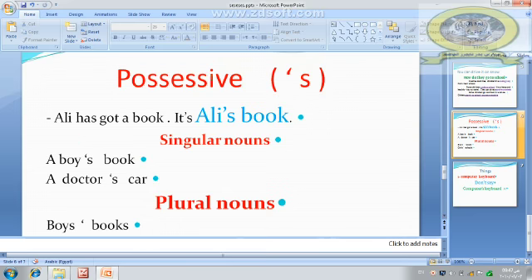Now, grammar time. Possessive apostrophe s. How to use apostrophe s? Look at this example: Ali has got a book, so it is Ali's book. For singular nouns, use apostrophe s after the singular noun — like a boy, a doctor: a boy's book, a doctor's car.